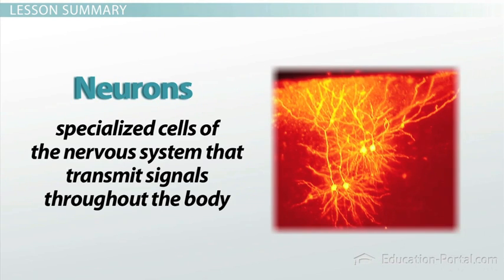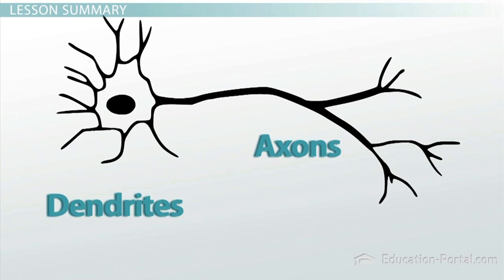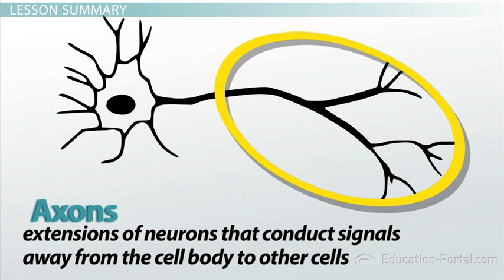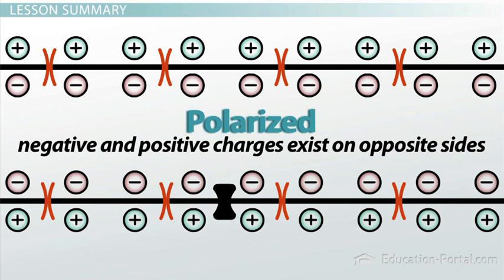So to review: neurons are specialized cells of the nervous system that transmit signals throughout the body. Neurons have long extensions that extend out from the cell body called dendrites and axons. Dendrites are extensions of neurons that receive signals and conduct them toward the cell body. Axons are extensions of neurons that conduct signals away from the cell body to other cells. When a neuron is in its resting state, the membrane is said to be polarized, because negative and positive charges exist on opposite sides.